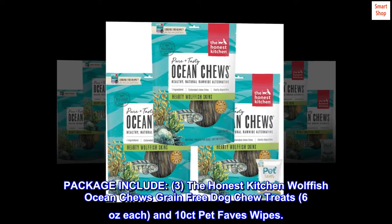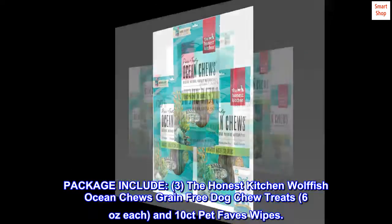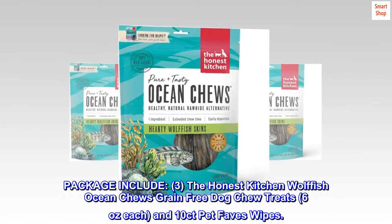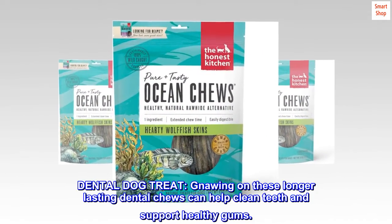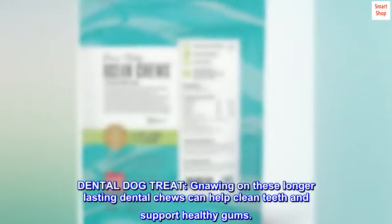Package includes 3 the Honest Kitchen Wolf Fish Ocean Chews Grain-Free Dog Chew Treats, 6 ounces each, and 10 count pet fave swipes. Dental Dog Treat: gnawing on these longer-lasting dental chews can help clean teeth and support healthy gums.